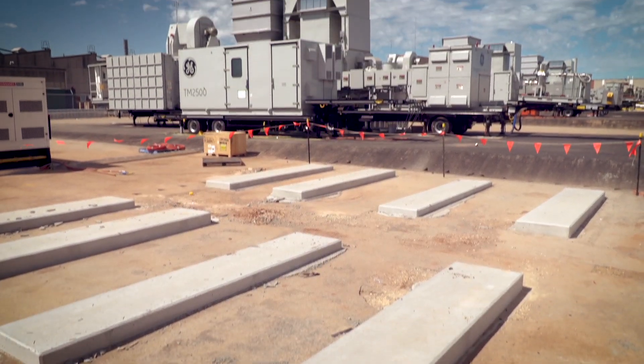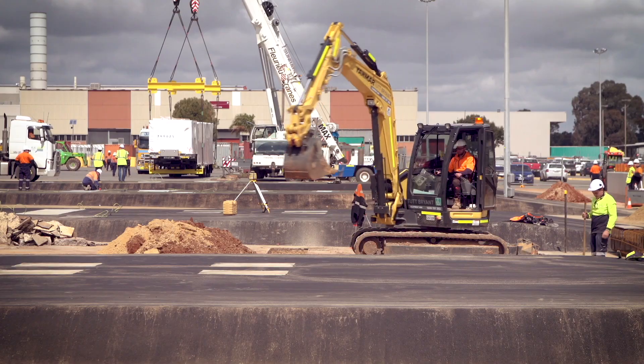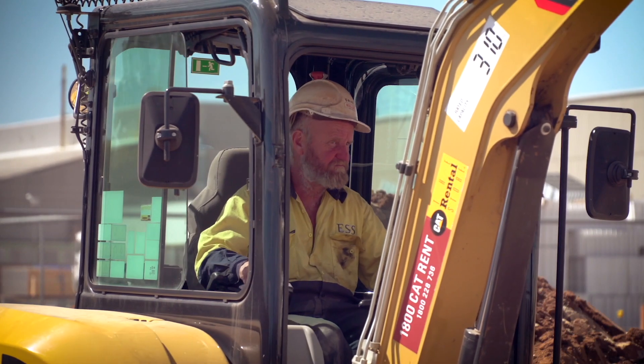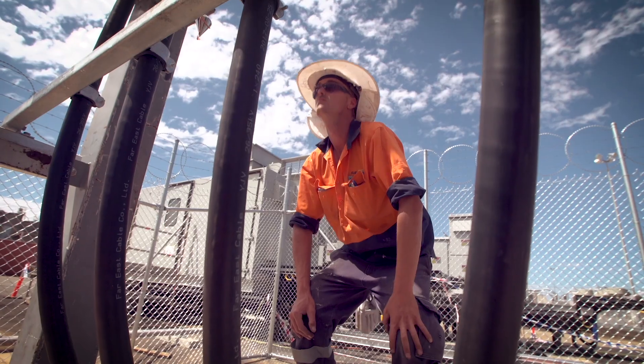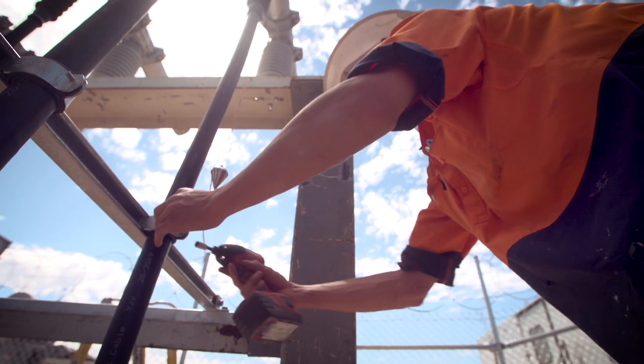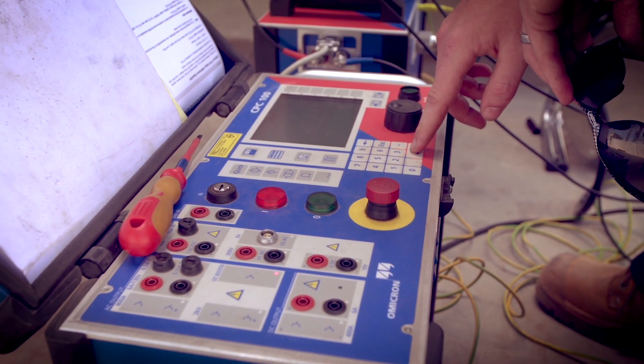Edinburgh, near the former Holden plant in Adelaide's northern suburbs, was chosen to house five of the turbines. It provided ample land and was able to handle the generation capacity required. In peak usage periods, this site could provide up to 150 megawatts of power to the state's grid.